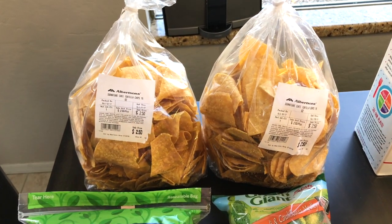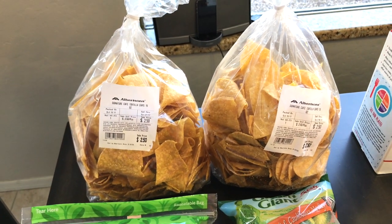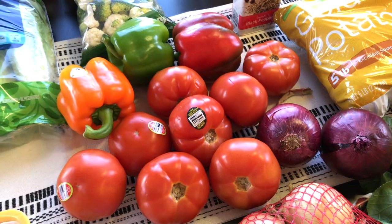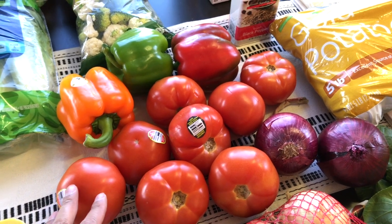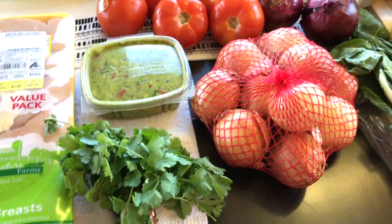For snacks, I always get the grocery store's tortilla chips — these are really good and they put the price down from $2.99 to $2.50. I usually get two bags and we'll be eating that with the fresh pico de gallo. They didn't have Roma tomatoes, so I went ahead and got these other tomatoes, and then of course cilantro for the pico de gallo.